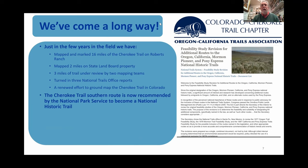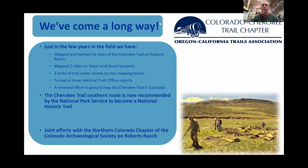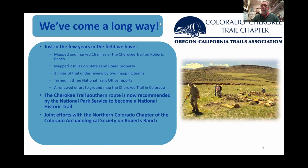The feasibility study that has been ongoing with the National Park Service — well, in 2019, the National Park Service identified the Cherokee Trail southern route as worthy of National Historic Trail designation. We're very happy about that and working with legislatures today to get that passed in legislation. These joint efforts we're doing with the Northern Colorado Chapter of the Colorado Archaeological Society on Roberts Ranch have produced a lot of what you're going to see here — reports, imagery, and artifacts.